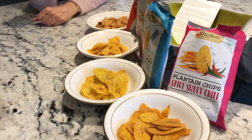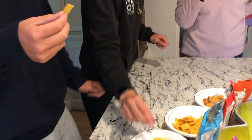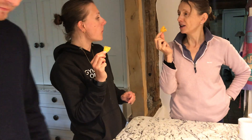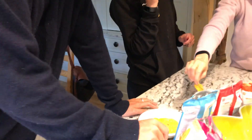to help retain the water. And what do we think of these, team? Really good actually. Great alternative to crisps, much healthier. I really like them. That one's my favourite.